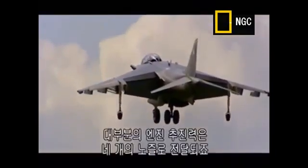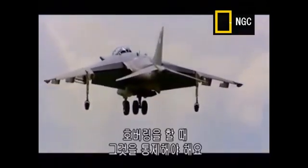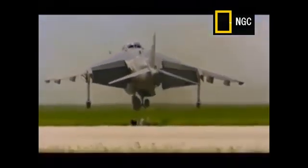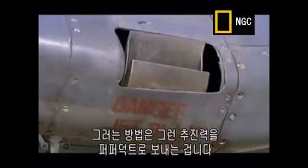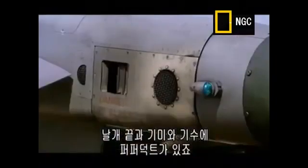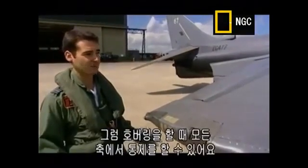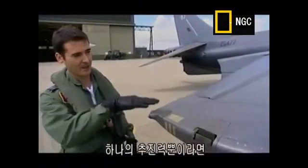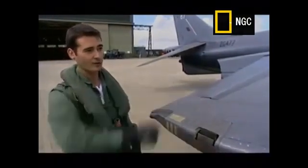When the Harrier comes to the hover, most of the thrust goes from the engine to the four nozzles on the fuselage. What we need to do once it's in the hover is control it. The way we do that is by diverting some of the thrust to the puffer ducts, as we call them. We have puffer ducts in the wingtips, puffer ducts in the tail, and also the nose. That provides control in all axes whilst it's in the hover. If you didn't have that, the aircraft would just fall out of the sky — it'd be on a pillar of thrust, and you'd not be able to control the roll, the pitch, or the yaw.